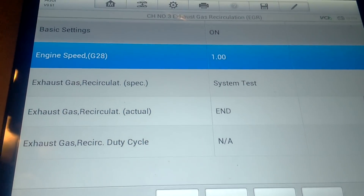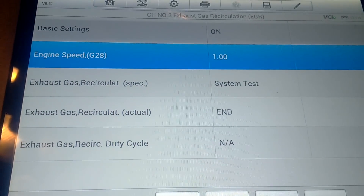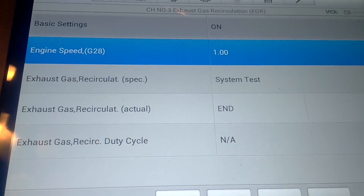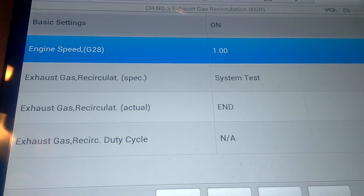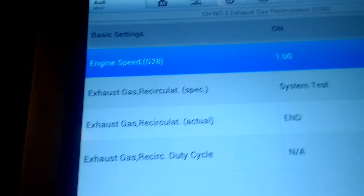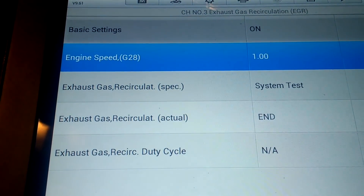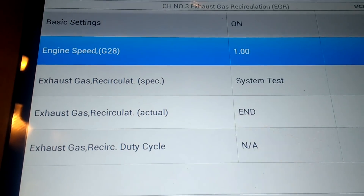After a bit of hoo-ha, I've finally got to complete the test — I'm frightened to do it again. What I had to do was press the brake and the clutch, let go of the clutch, and press the accelerator. It then went up to 1400 RPM and completed the test. So we'll take it for a test drive and see how we get on.